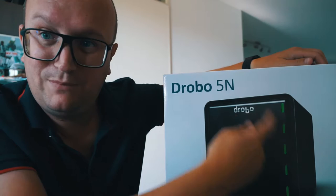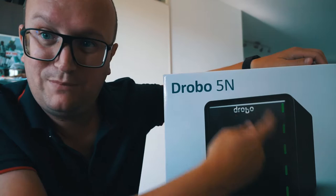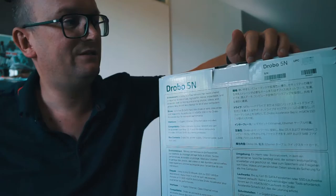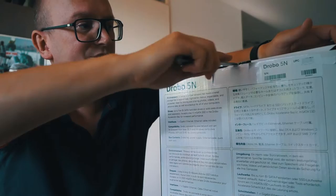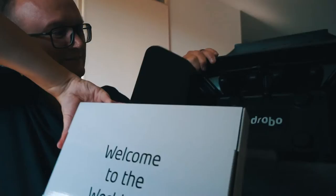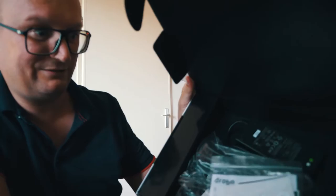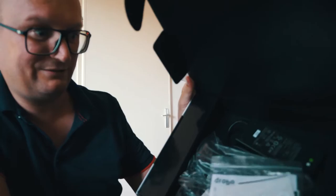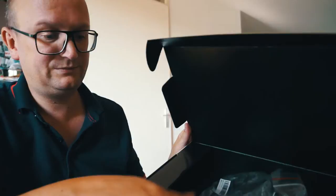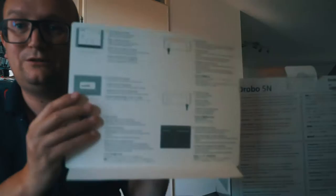So, the Drobo 5N — you can see the box. It's a black unit with five LEDs on the top and some indicators on the bottom. It's sealed. Let's cut it open. They really like their packaging — loops, stickers, everything. Inside there's a power brick, all kinds of plugs including a European plug, a network cable, and a setup guide.